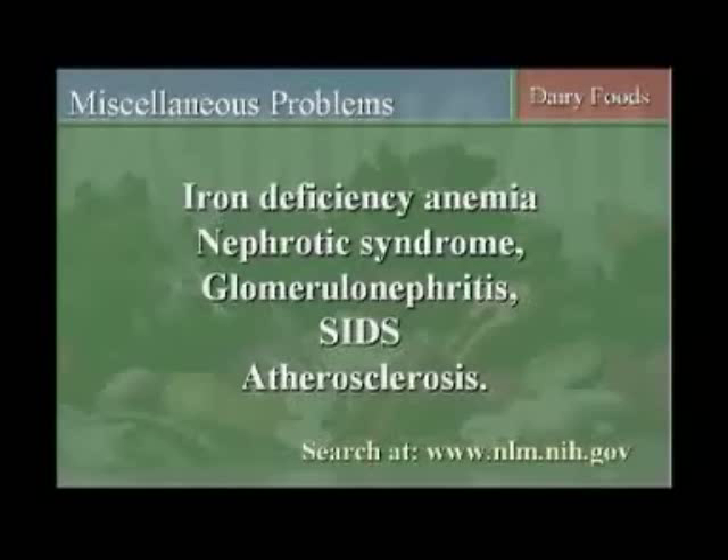Miscellaneous problems such as iron deficiency anemia, nephrotic syndrome — where children lose their kidneys from an allergic type of reaction — glomerular nephritis, where adults also have similar problems, SIDS, and also hardening of the arteries, or atherosclerosis.